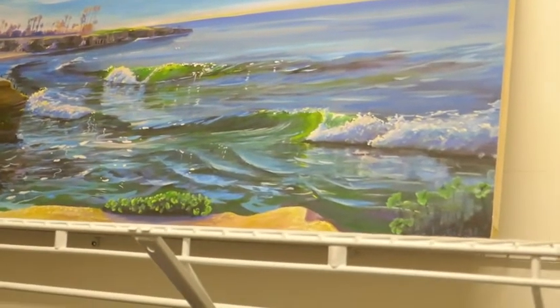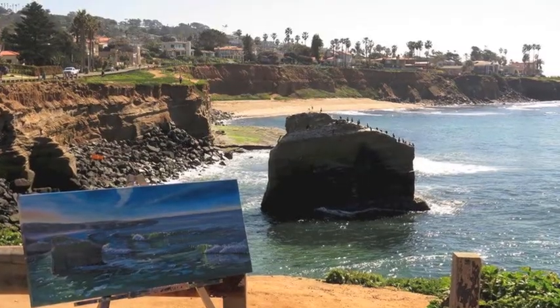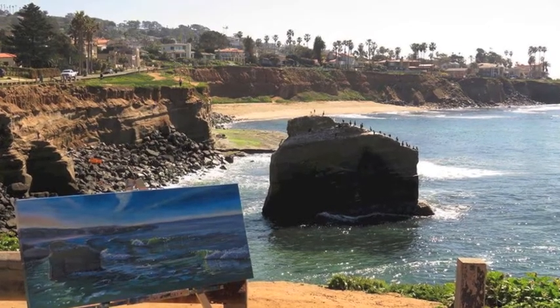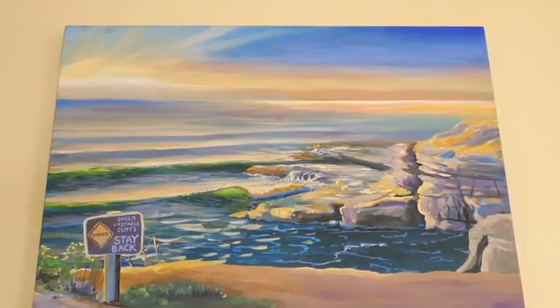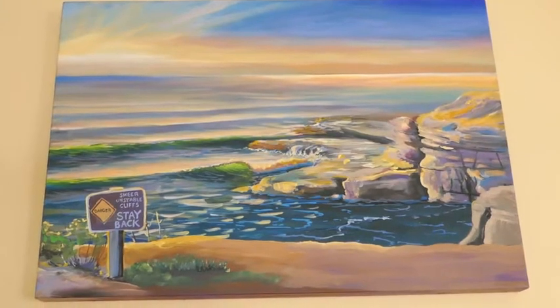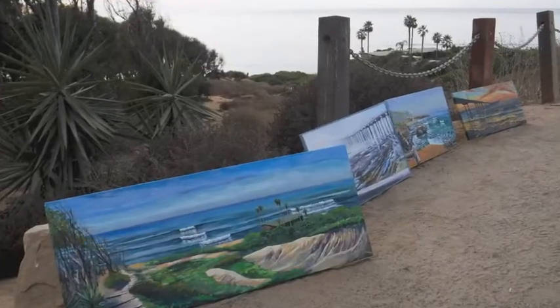That's a print I made of an original. These are some paintings I did in California by the coast — my hometown, San Diego. I would usually paint on site on the cliff and sell paintings as the day went on — one or two a day, best case scenario. Worked out well.